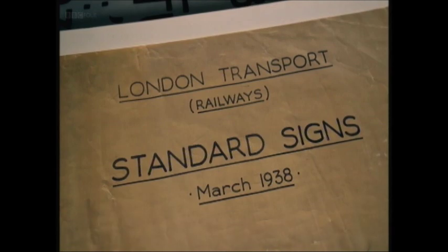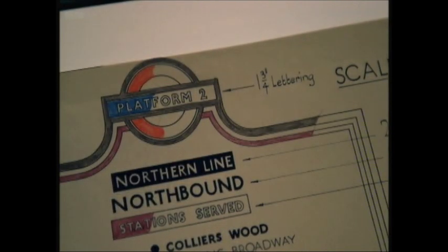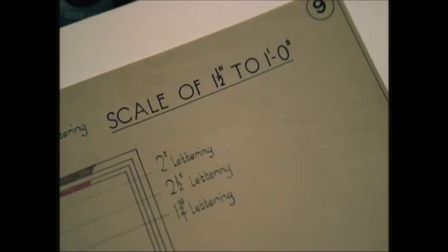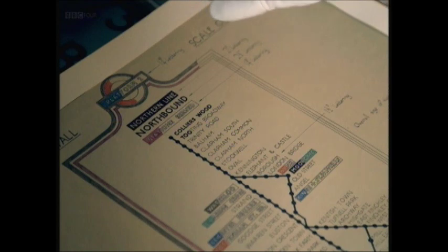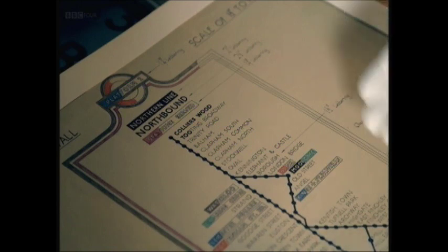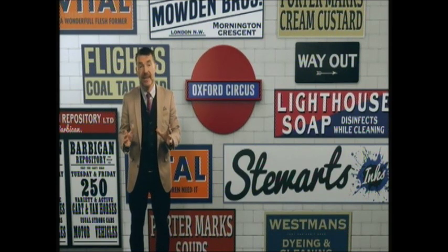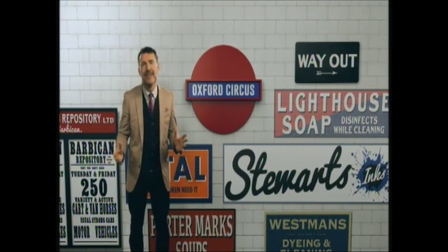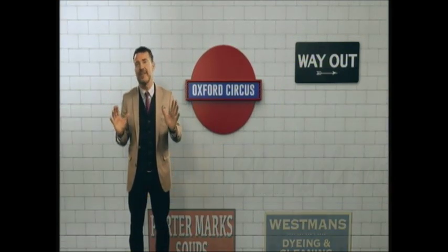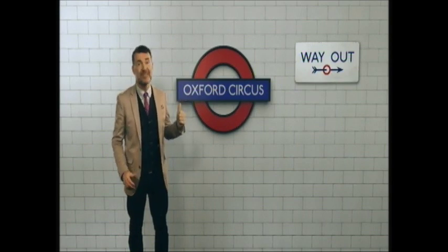Such was the success of the lettering for the underground that Johnston later went on to design a condensed version of his typeface for the bus destination boards as well. But with this new unified brand spreading across London, Pick needed assurance that no one would deviate from it. What was needed was an easy-to-follow instruction book, and that's exactly what London Transport did in 1938 with the standard signs manual — the first time a corporate identity manual had ever been created for any transport organisation in the world.